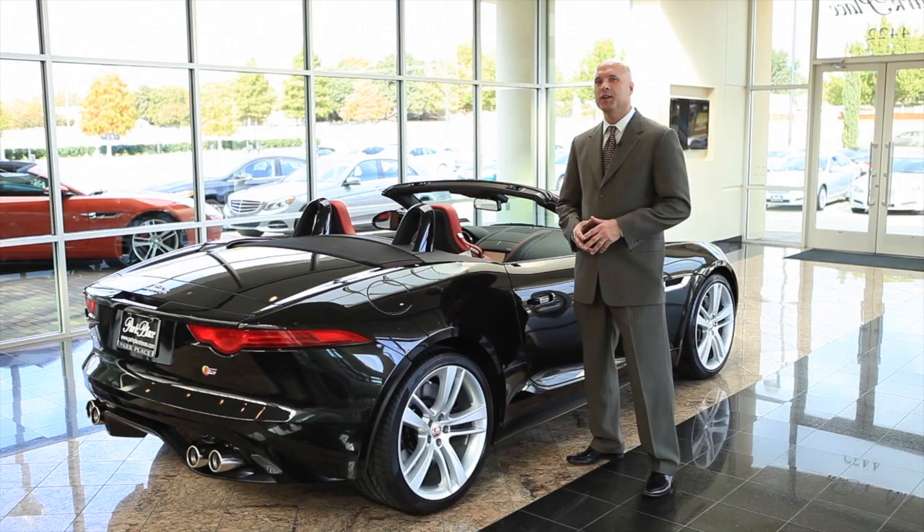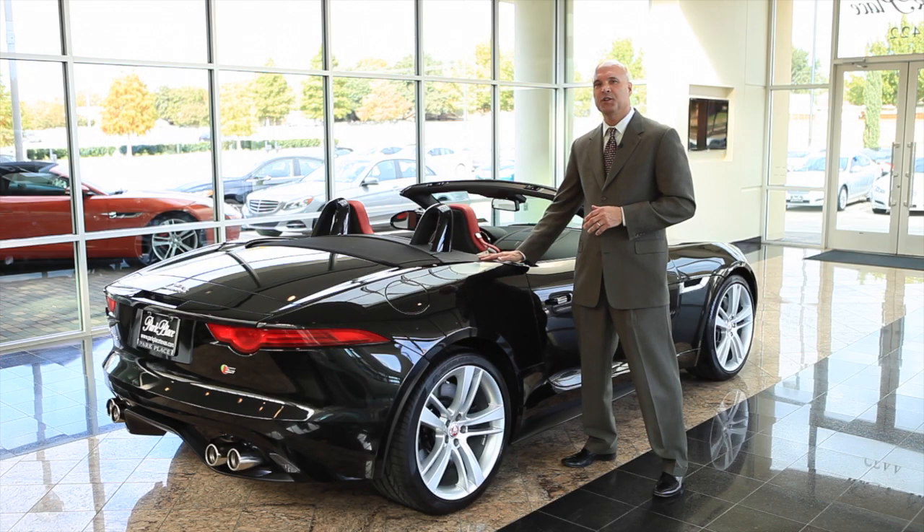A lightweight aluminum body structure with high torsional rigidity is the ideal platform for a convertible sports car. The soft top is down on this vehicle right now, but it takes just a mere 12 seconds to raise it, and you can raise or lower it at speeds up to 30 miles per hour.